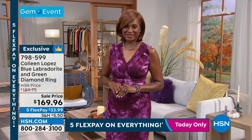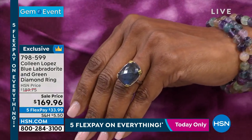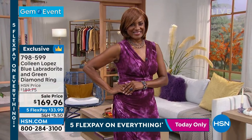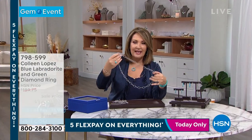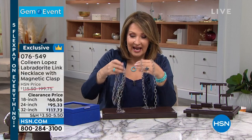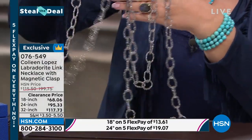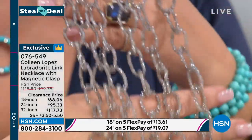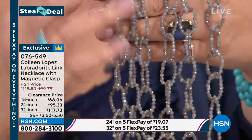Lots of goodies coming up — we have more labradorite, including a big chunky labradorite link necklace. I happen to own these necklaces and they are really fun to wear because of all the interesting sparkle and style. The links are all made out of labradorite — all labradorite! The 18-inch is $68, the 24-inch is $95.33, and the 32-inch is $117.73. They are beautiful and sparkly.